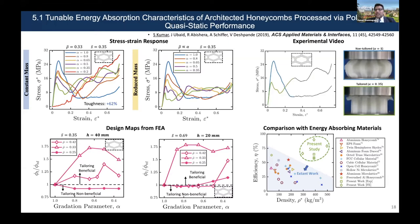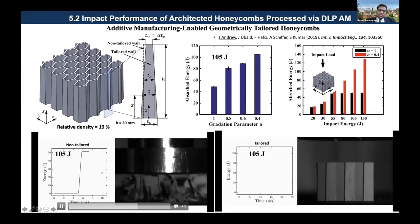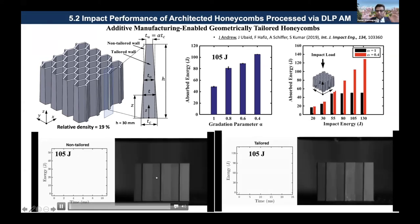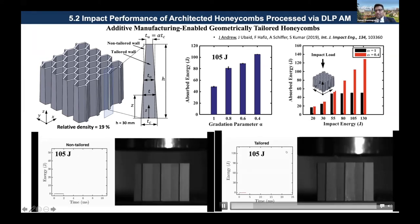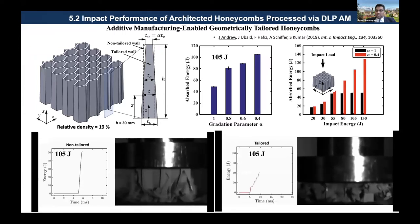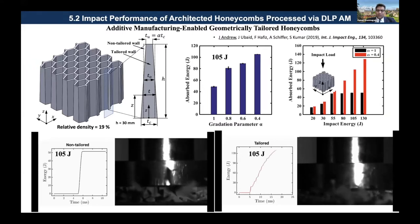This was done under quasi-static conditions, but we also wanted to see whether the same tailoring works under low-velocity impact loading. The non-tailored honeycomb globally fails under impact, whereas the tailored one exhibits progressive wrinkling and folding. This idea works even under low-velocity impact loading conditions.